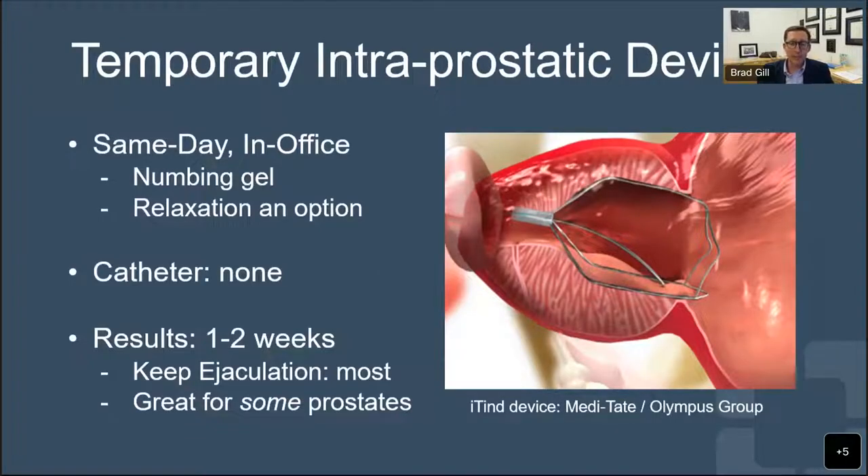Intraprostatic devices are newer - many are still under investigation and considered research-based. One approved for clinical practice is the iTind from Olympus. It's a small metal spring put in with a scope that pops open in the prostate and holds it open for about five days, during which it molds the tissue open and slowly cuts through to allow urine to flow. This is done with numbing gel in the office, with relaxation as an option. Generally no catheter is needed because it holds the prostate open. Results are seen in about one to two weeks. Most men keep their ejaculation, and this treatment is good for smaller prostates and some with a tight bladder-prostate junction.